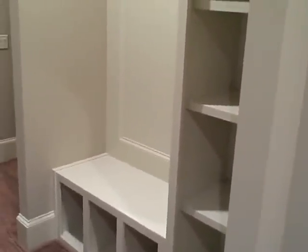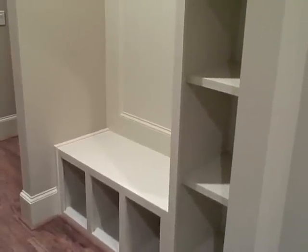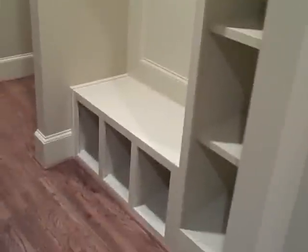Continuing with my series on popular trends in new construction, here is a mud room that is built off of the entrance to the garage.